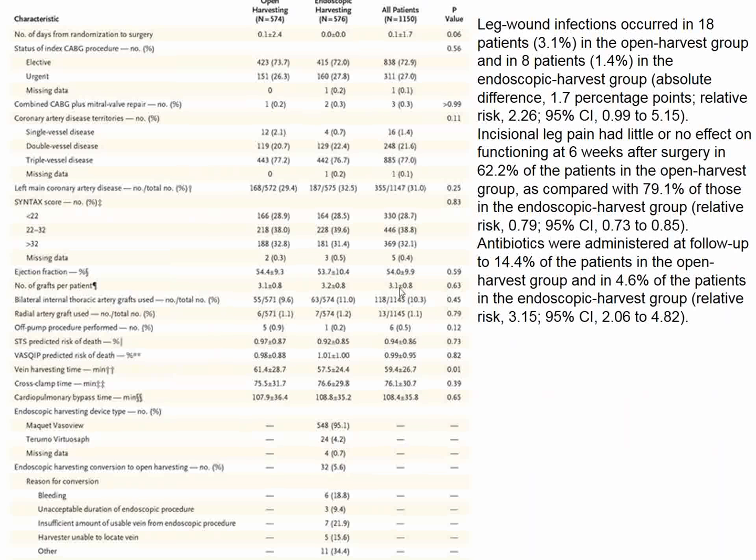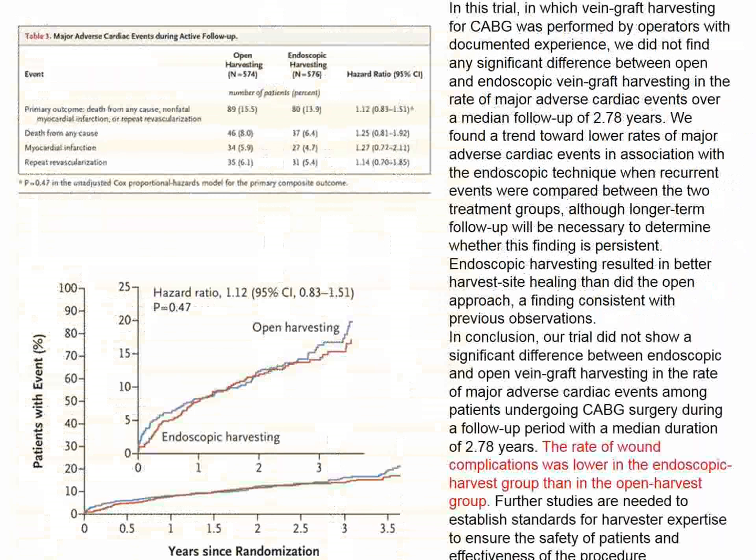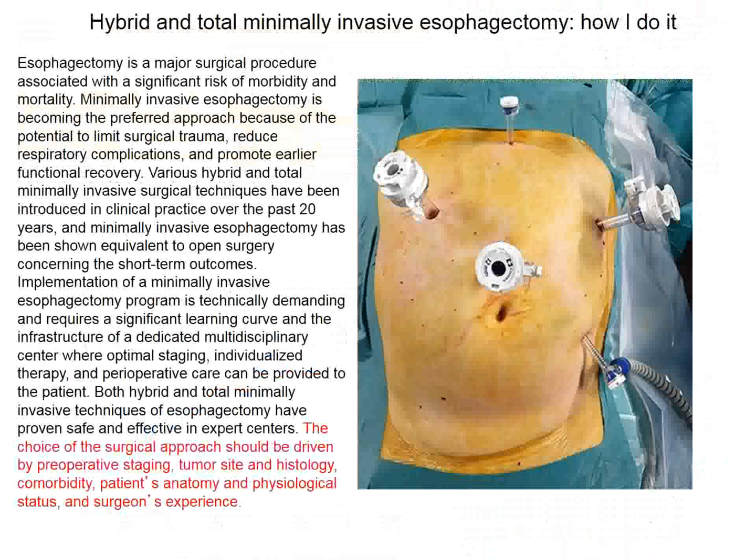The randomization worked well — there was no difference between the two cohorts. The primary endpoints were no different, suggesting the veins harvested by either method were equivalent. But the rate of wound complications was lower in the endoscopically harvested group, and antibiotic requirements were also favorable in the endoscopic group. Endoscopic vein removal should probably become the standard of care, and we congratulate our surgeon friends for conducting a randomized trial.